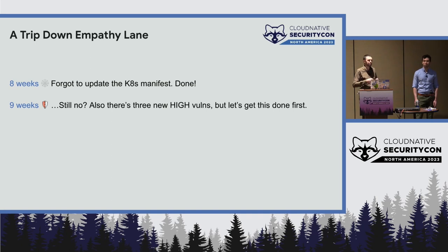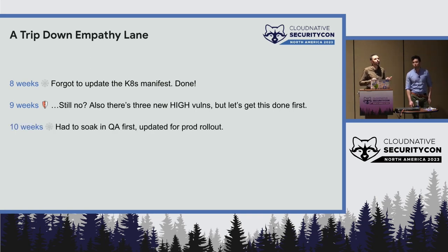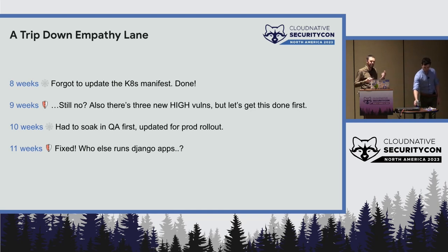Also now there are more high vulnerabilities — we had criticals we were trying to patch, but vulnerabilities are still accumulating. They explain, "It had to soak in QA, so we committed the manifest change to the QA branch but not the prod branch. Now it's done." You look at it — it's finally fixed. Then a small voice in the back of your head says, "I think we have other things that run Django." But that's not your problem, so you move on.